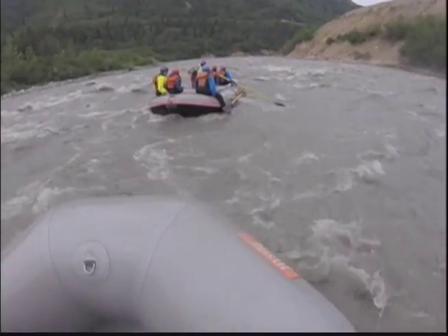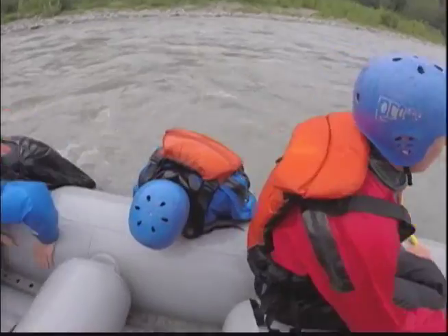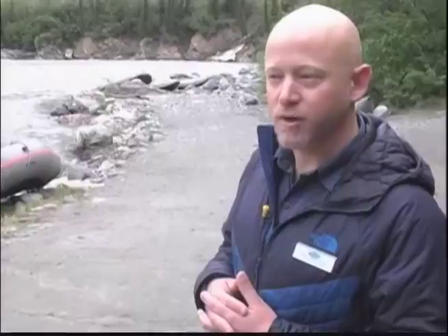As mentioned, these are Alaska glacial waters filled with whirlpools, holes, sweepers, and rocks. The goal is for rafters to stay in the boat and have a safe experience.